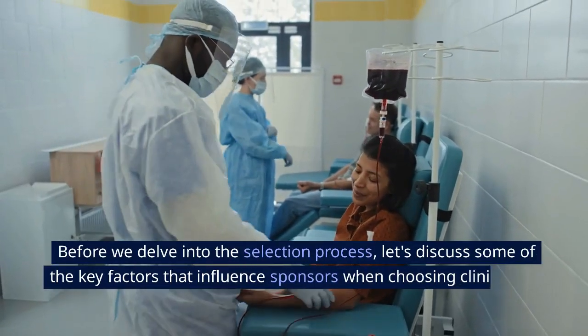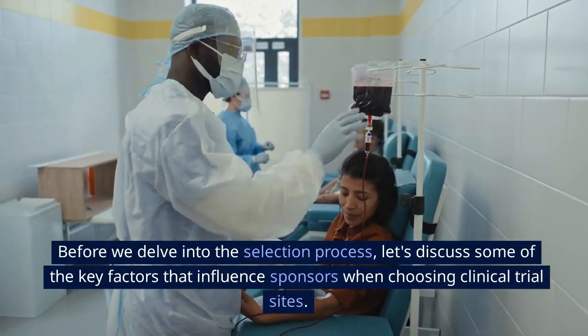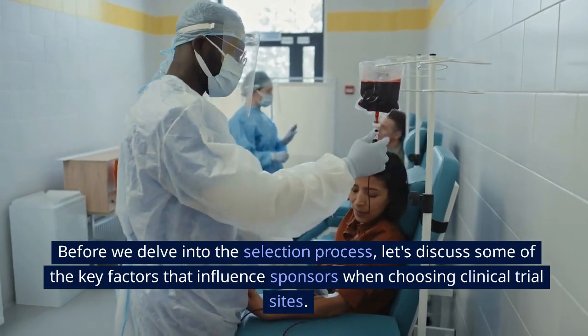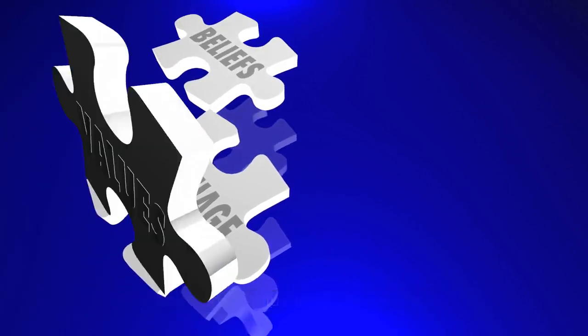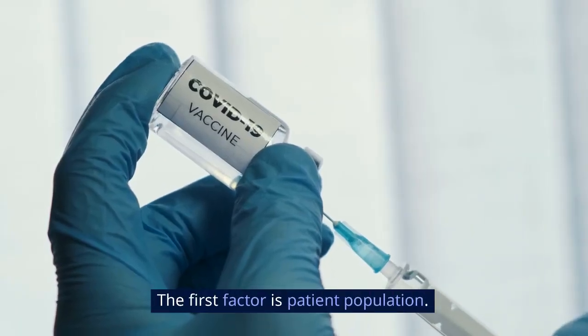So, let's dive in. Before we delve into the selection process, let's discuss some of the key factors that influence sponsors when choosing clinical trial sites. The first factor is patient population.